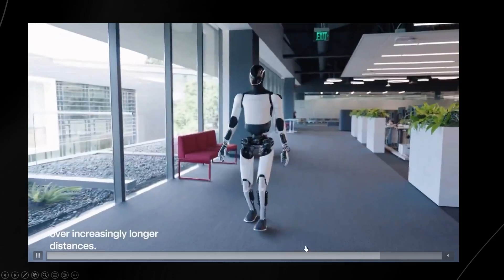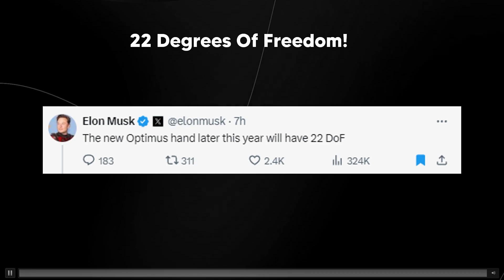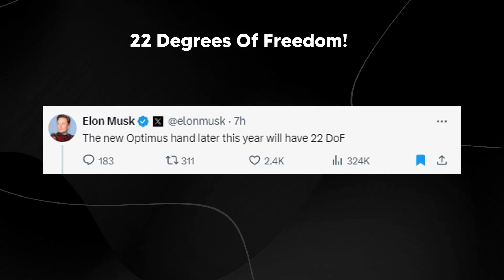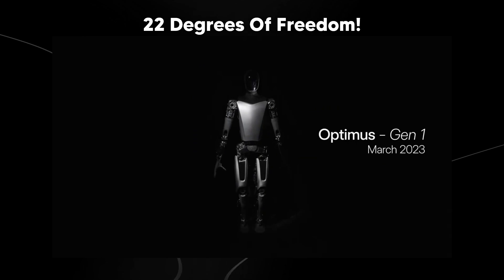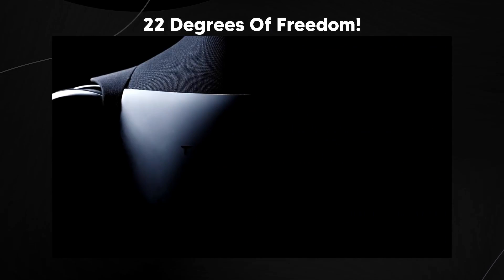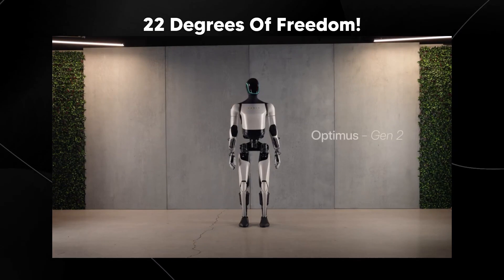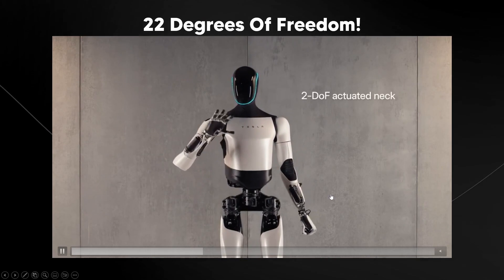Elon Musk mentioned that the new Optimus hand later this year will have 22 degrees of freedom. In robotics, degrees of freedom refers to the number of independent movements a robot can make. Each degree of freedom is a specific independent parameter that defines the robot's configuration or motion in three-dimensional space, and understanding degrees of freedom is crucial for designing and controlling robots, as it directly influences how complex their movements and tasks can be.